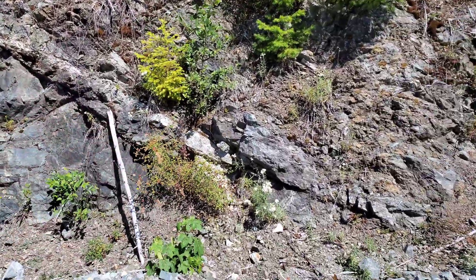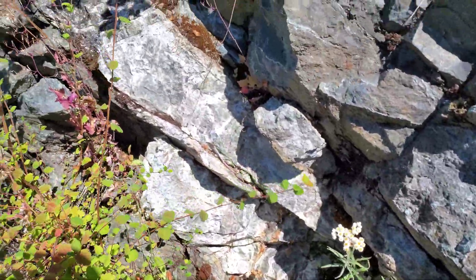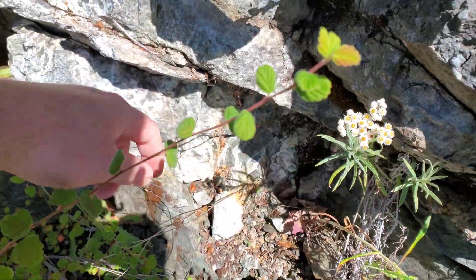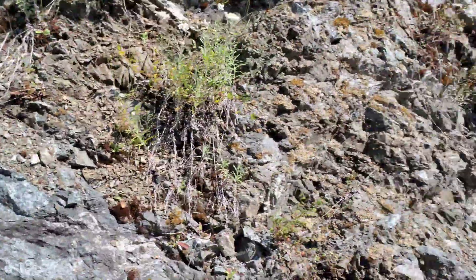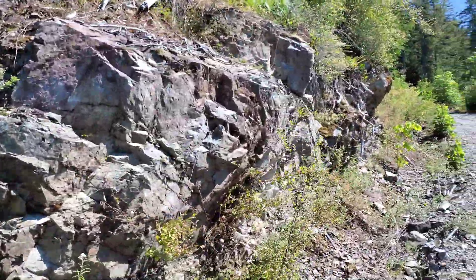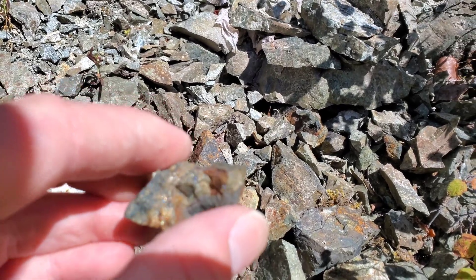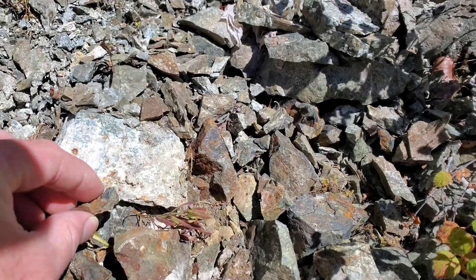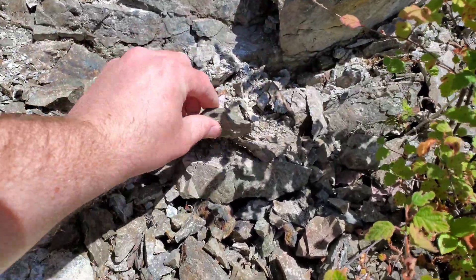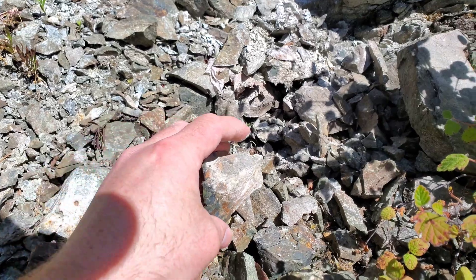There's a quartz vein cutting through here and there's a little bit of pyritization on this quartz vein. This actually looks more like a quartz-calcite mix, but there's a little bit of mineralization — not anything crazy though. The thing that caught my eye was this little thing right up here: a little bit of oxidation right there. Just a few samples here; I don't know where these come from. I'm thinking it is from the area above me. We will hammer into it and see — it's very nice looking mineralization.